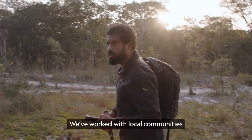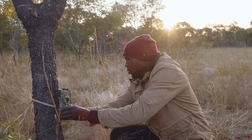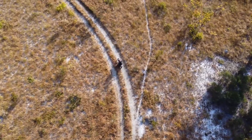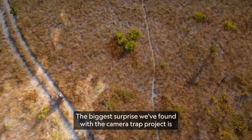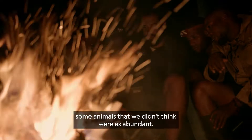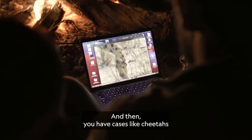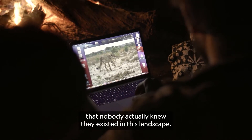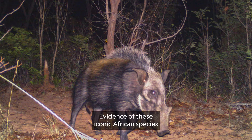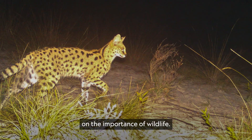We've worked with local communities to deploy over 160 motion-activated cameras throughout this region to understand what wildlife remains and how it should be protected. The biggest surprise we've found with the camera trap projects is some animals that we didn't think were as abundant — and then you have cases like cheetahs, that nobody actually knew they existed in this landscape. Evidence of this iconic African species is helping to change local perceptions on the importance of wildlife.